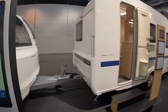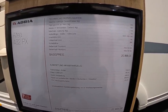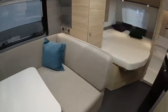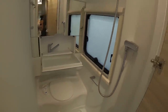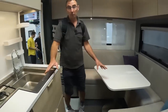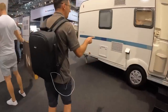Next up, the little Adria Altia 432 PX — 1,300 kilos, a nice lightweight van at 22,000 euros. It's got Truma blown air heating with a proper fire and blown air vents around. There's a nice little lounge — not bad for a lightweight van — which I think is going to be a big thing especially for the UK market. We're going to want to see more lightweight vans for electric cars. Nice finish, no oven again — just the European thing.